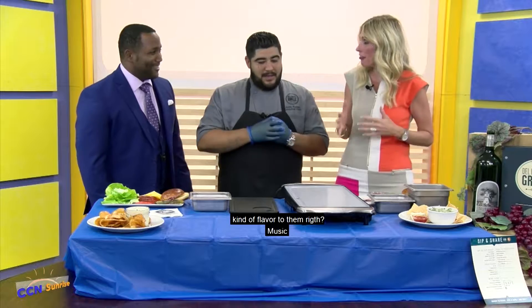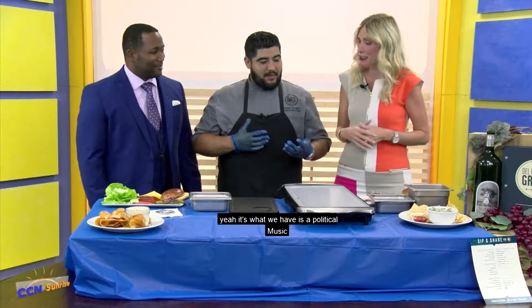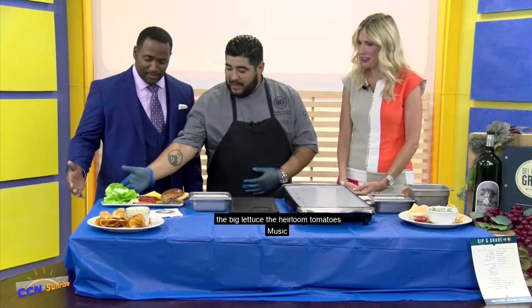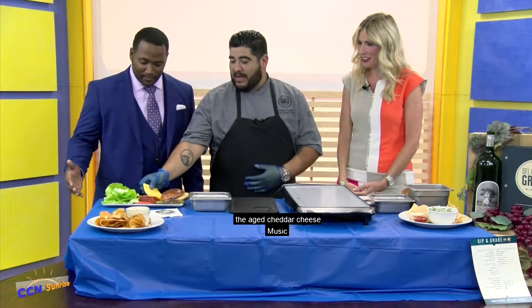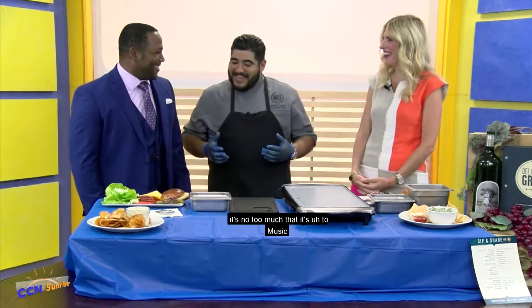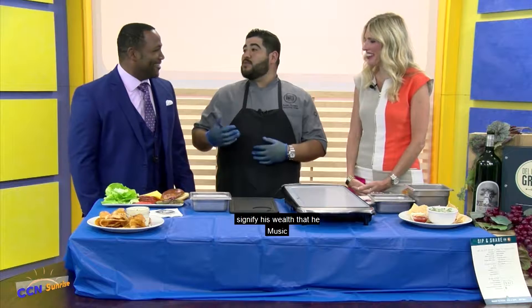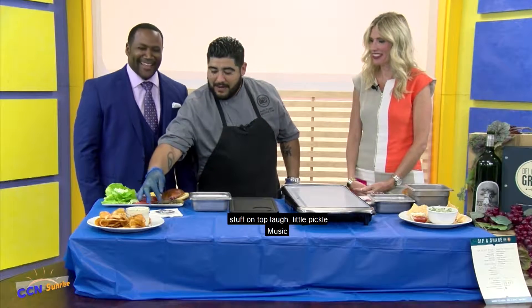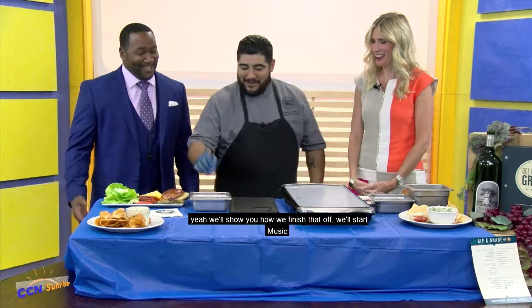We're going to make these burgers that have kind of a Hillary or Trump flavor to them. We have our political-themed burgers right now. On one side we have the Donald Trump burger, which has bib lettuce, heirloom tomatoes, and aged cheddar cheese. Aged cheddar cheese — it's not to say he's old, it's to signify his wealth, a little bit of the finer ingredients. And then we also have the little pickles up on top. We'll show you how we finish that off.